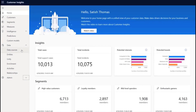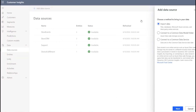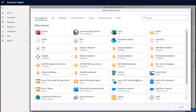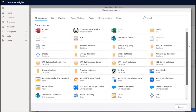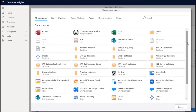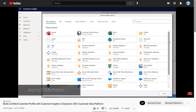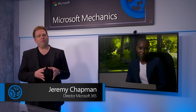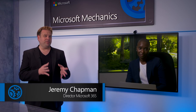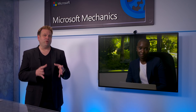And for those of you new to Customer Insights, it helps you create a unified 360-degree view of your customers. You can bring in any data type using a variety of pre-built or custom connectors. This can be transaction history, point of sales data, behavioral data, customer preferences, product usage, or survey data, and much more. You can watch the show we did on Customer Insights at aka.ms/CImechanics. And today, given the challenges of the past year, we really wanted to look at how you can combine Dynamics 365 Marketing and Customer Insights to protect and even grow your customer base.